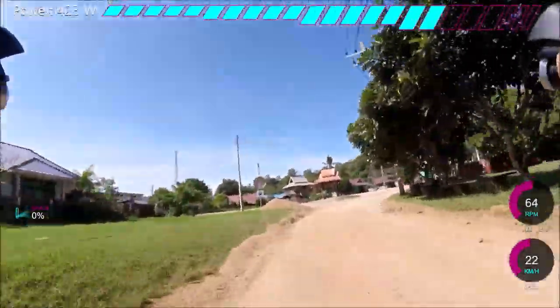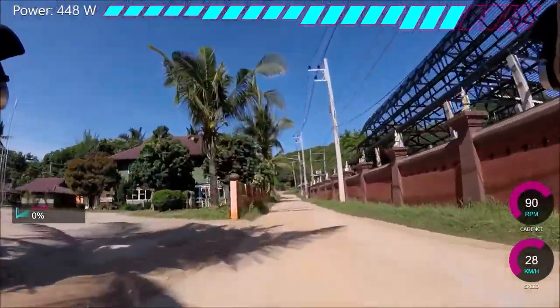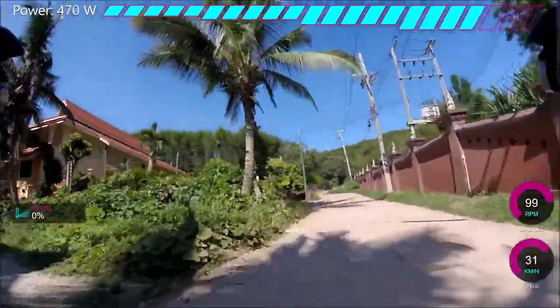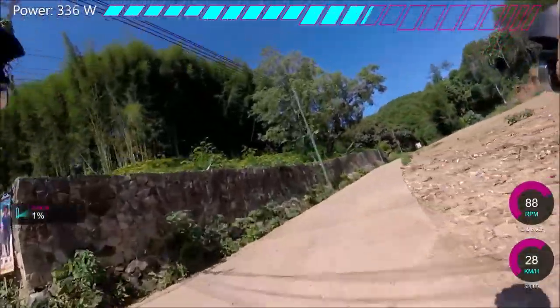Alright, welcome to a quick video on my KOM attempt for the day — Wat Ban Pong. The segment begins just on the right here, so I wanted to get a decent run up. The first time I did it I actually turned the wrong way, so if you're going to do this segment, you basically go around this sort of left hander and then turn right. I'm going full gas for the segment, so you want to turn right here, not go straight on.